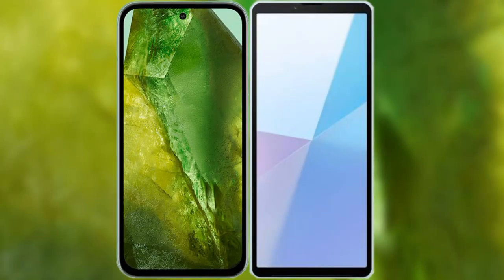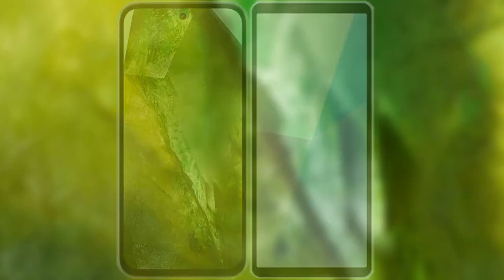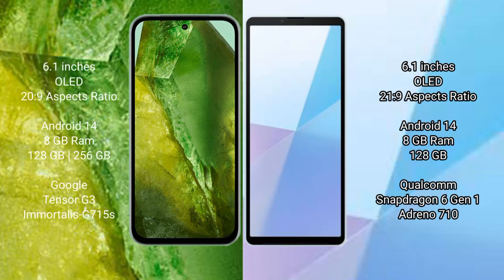I will compare the new Google Pixel 8a with the Sony Xperia 10 Mark 6. The Google Pixel 8a comes with a 6.1-inch OLED display and a 21:9 aspect ratio. The Sony Xperia 10 Mark 6 also features a 6.1-inch OLED display with a 21:9 aspect ratio.